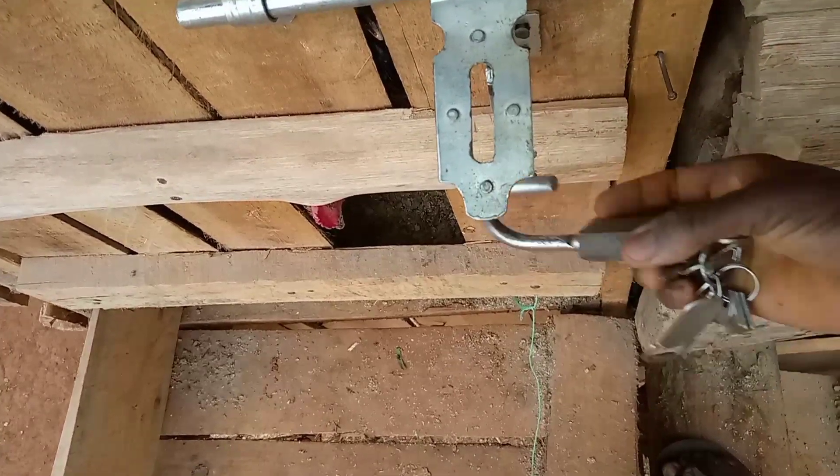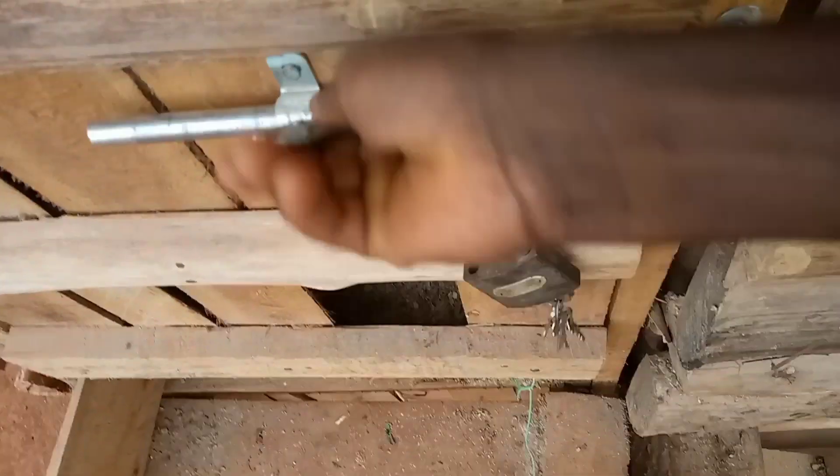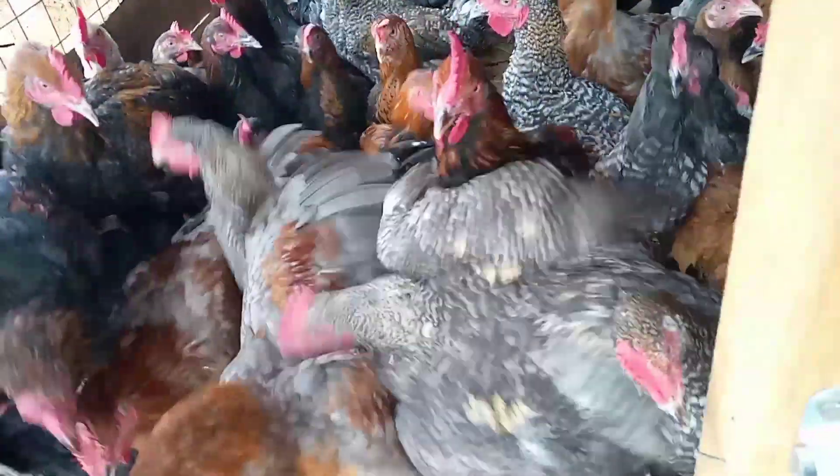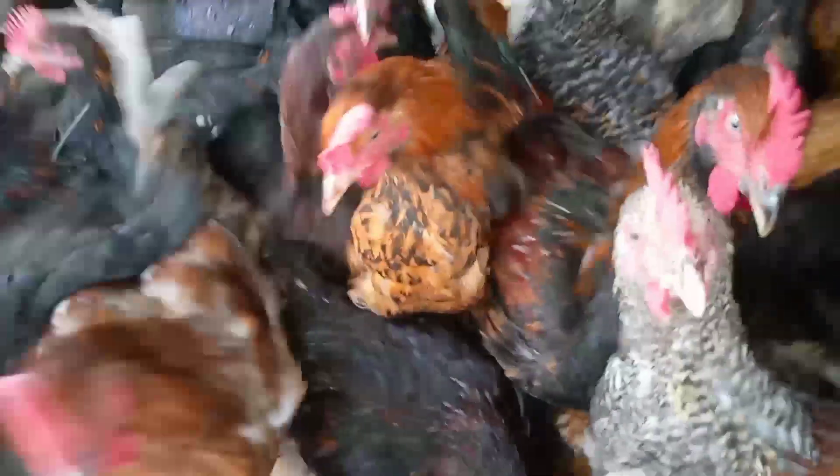At three months, our cocks are big enough to be sold off. It is quite hard to believe this, but it is true that we have reared these chickens for three months. It is today that they make three months of age.